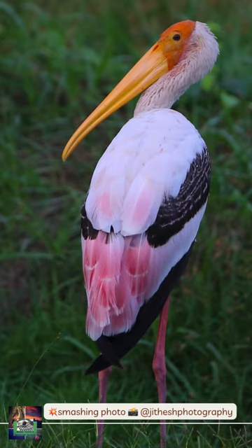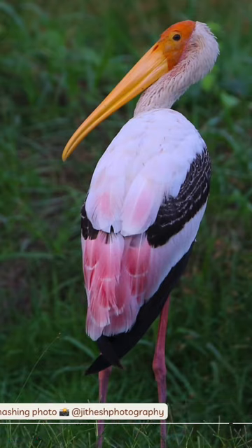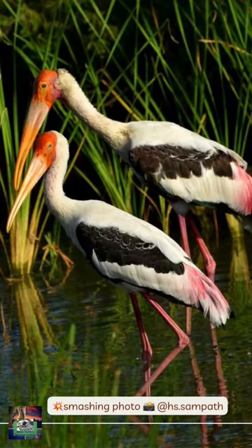Their distinctive pink tertial feathers of the adults give them their name. Males and females appear alike, but the males of a pair are usually larger than the female.